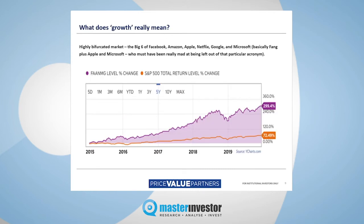So what does growth really mean? Page nine shows it's been a highly bifurcated market, at least in the States, for quite some time. If you wanted stellar returns for the last five years, you really only needed to make two decisions. First, which market do you want to own? Forget the rest of the world — you just need to own the US. And within the US, forget the rest of the market — you just need to own the so-called FAANGs. The orange line shows you the return of the S&P 500 at 72%, but the FAANGs — Facebook, Amazon, Apple, Netflix, Google, and Microsoft — have given you 300% or thereabouts. In other words, you've had extraordinary lack of market breadth; it's been a very narrowly defined market.